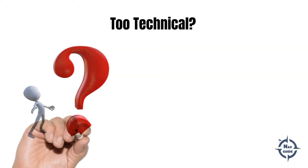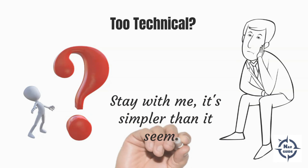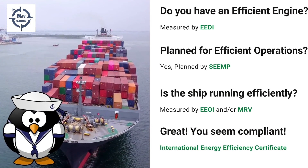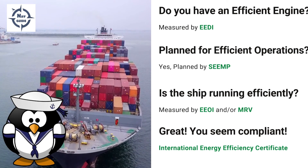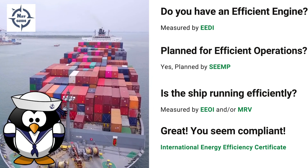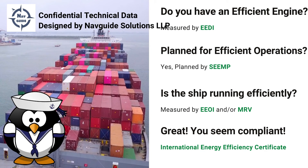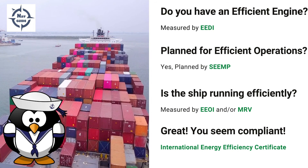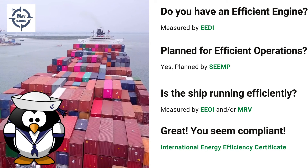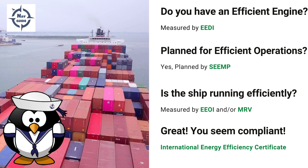Is this getting too technical? Here is all you need to know in a nutshell. Do you have an efficient engine? That is measured by the EEDI. Have you planned for efficient operations? Yes — that is what the Shipboard Energy Efficiency Management Plan does. Whether the ship is actually running efficiently as per the plan is measured by factors like EEOI and MRV, which we will discuss later. Once you are compliant with all of this, you get the International Energy Efficiency Certificate.